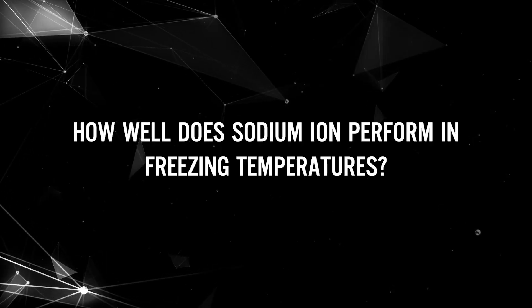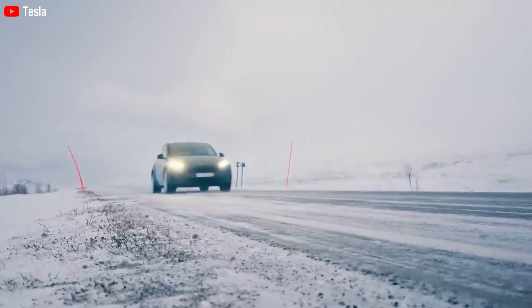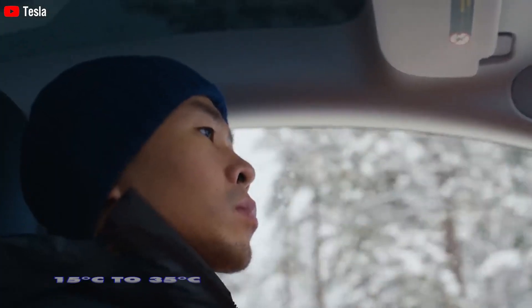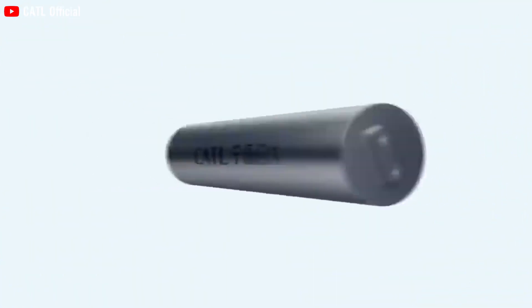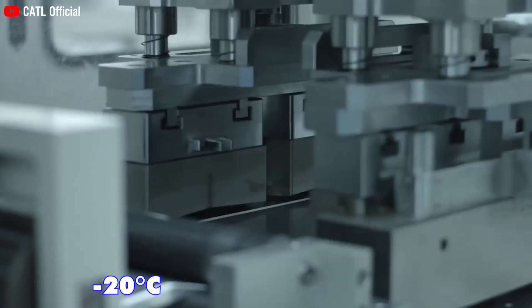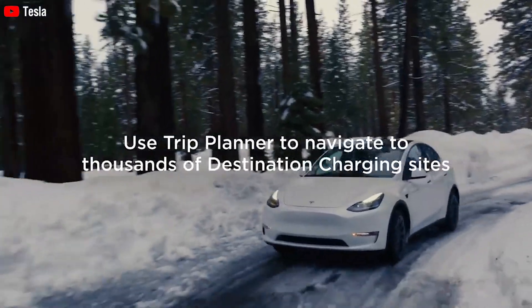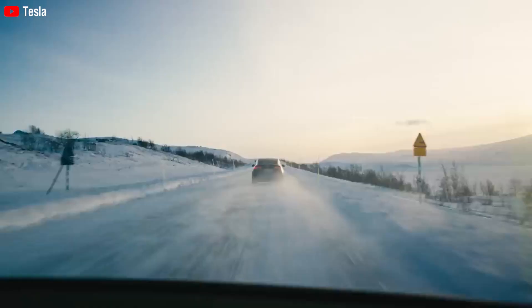How well does sodium-ion perform in freezing temperatures? Lithium-ion batteries function optimally within a temperature range of 15°C to 35°C, making them problematic during winter conditions. On the other hand, CATL's sodium-ion battery maintains an impressive 90% capacity retention rate at minus 20°C and retains over 70% capacity at minus 40°C. This addresses the issue of electric vehicles struggling in cold weather, and there is no significant degradation observed at higher temperatures.